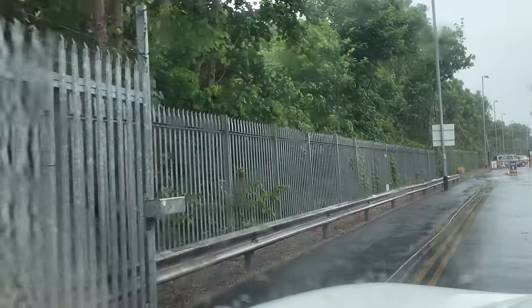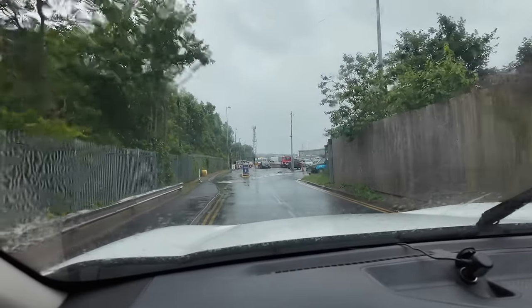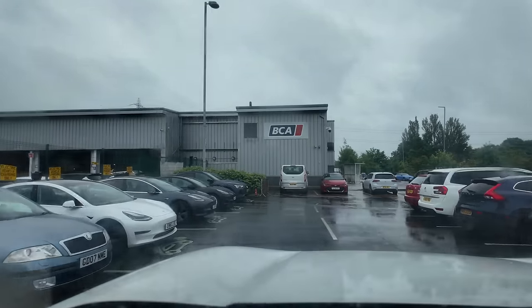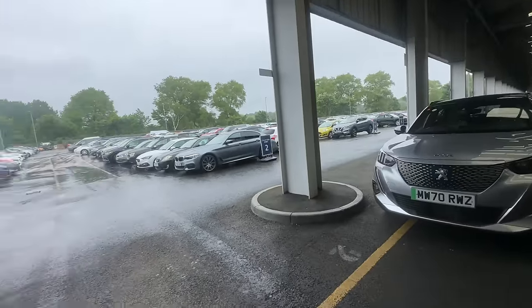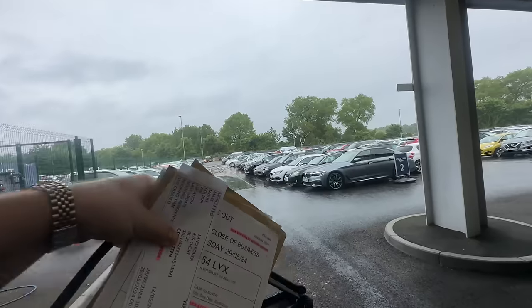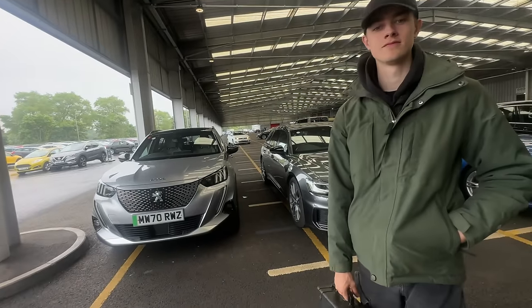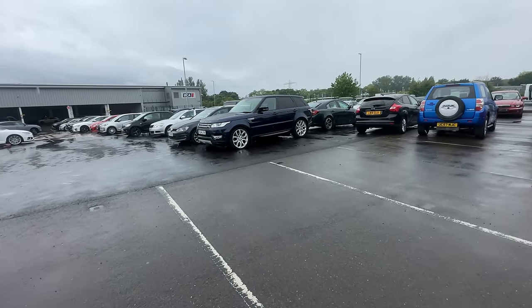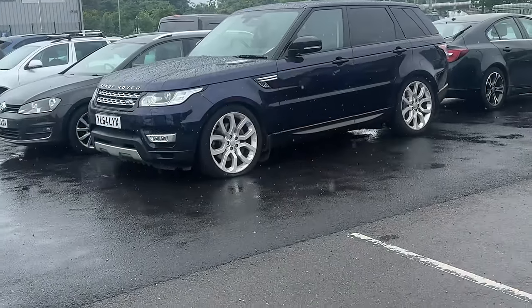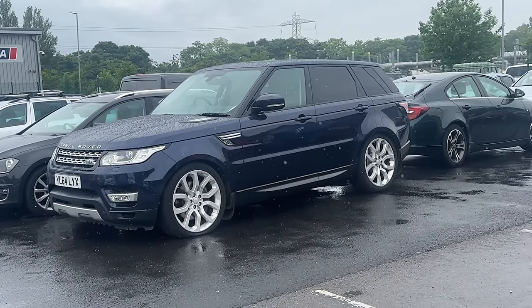This car park is interesting. So apparently we're lane one, collection point one, so we're on this row up here somewhere. I can't see anything that looks like a Range Rover Sport and it's raining, but I guess we'll find out. Toby's in the blue one - it's got a bit of a flat tyre. I'll have to figure that out, but it does start OK.